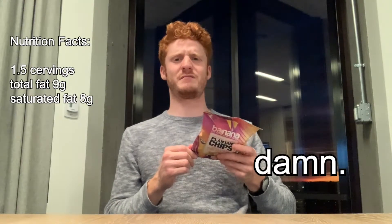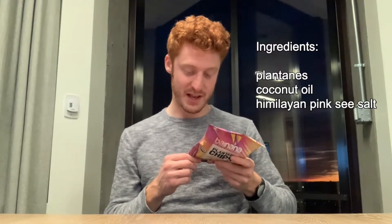Nutrition facts: 1.5 servings per container. Total fat, 9 grams. Saturated fat, 8 grams. Damn, a lot of saturated fat. Ingredients: plantains, coconut oil, Himalayan pink sea salt.